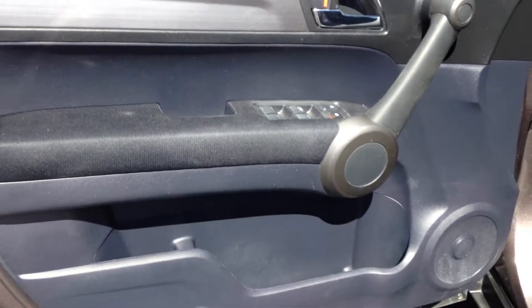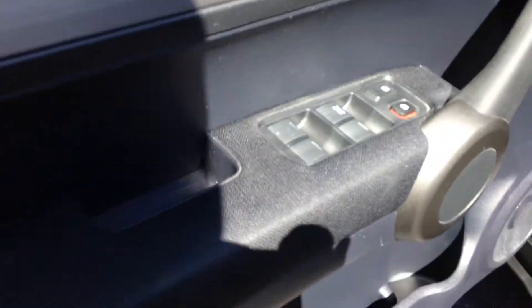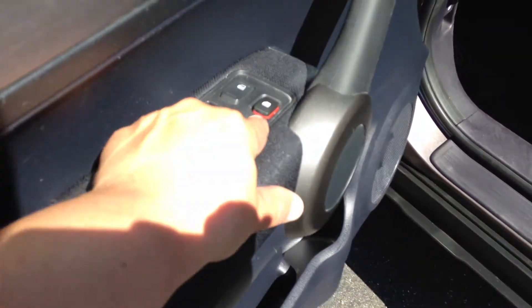Over here on the driver's side, very easy and convenient to the driver, you have power windows and power door locks, as well as one of the side airbag indicators throughout the vehicle.